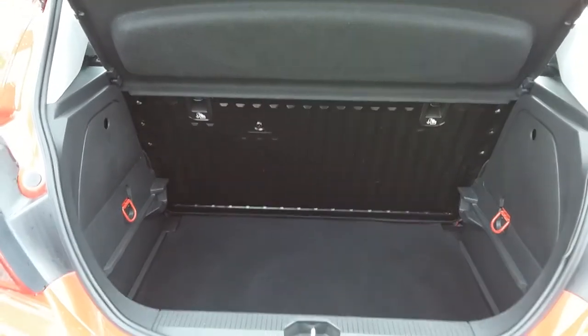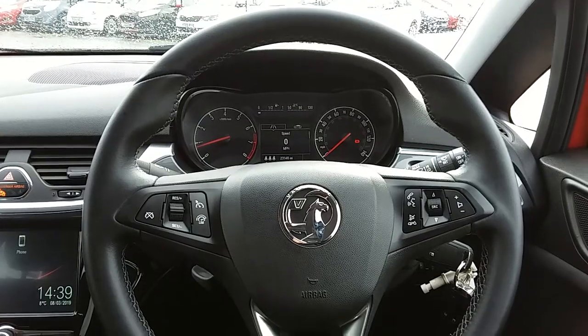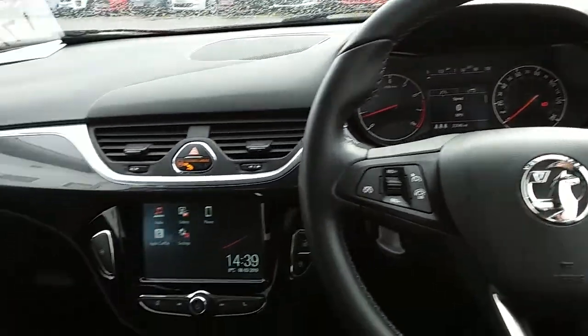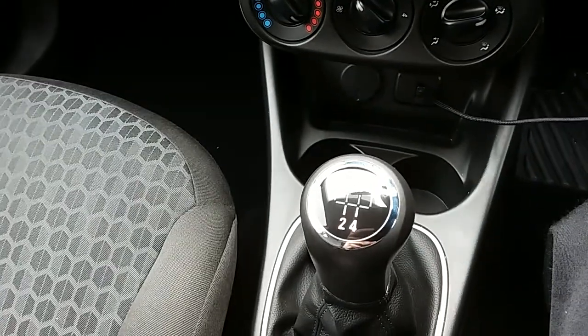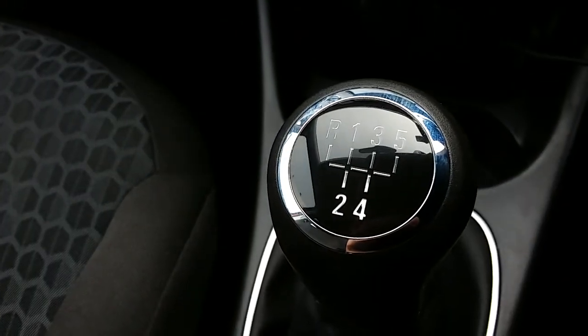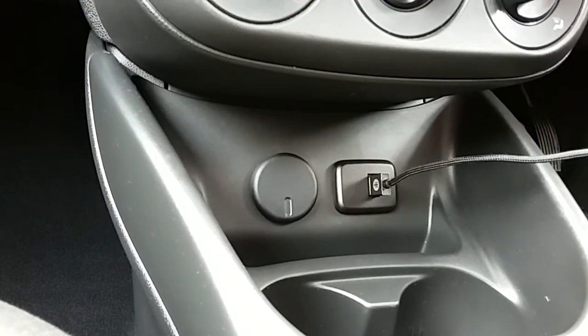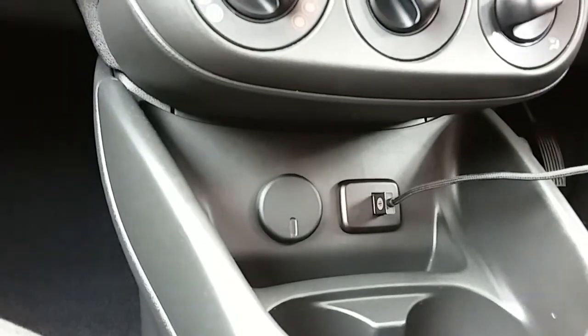I'm just going to take us a quick look around the inside now to show you some more features of this Vauxhall Corsa. Inside the car with the engine started up, starting on the centre console — you have your manual 5 speed gearbox to go along with that 1.4 litre petrol engine. Moving just past that you have your USB input as well as your power outlet, allowing you to plug anything in if it's ever necessary.